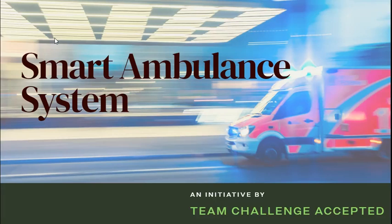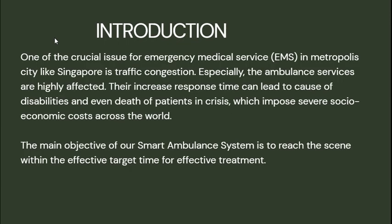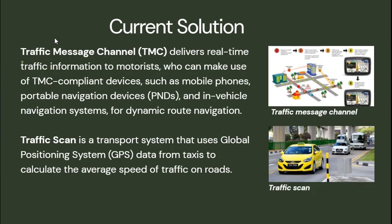We are Team Challenge Accepted and the name of our project is Smart Ambulance System. One of the most crucial issues for emergency medical services in metropolitan cities like Singapore is traffic congestion, especially ambulance services are highly affected. Their increased response time can lead to disabilities and even death of patients in crisis, which imposes severe socio-economic costs across the world. The main objective of our Smart Ambulance System is to reach the scene within effective target time for effective treatment.